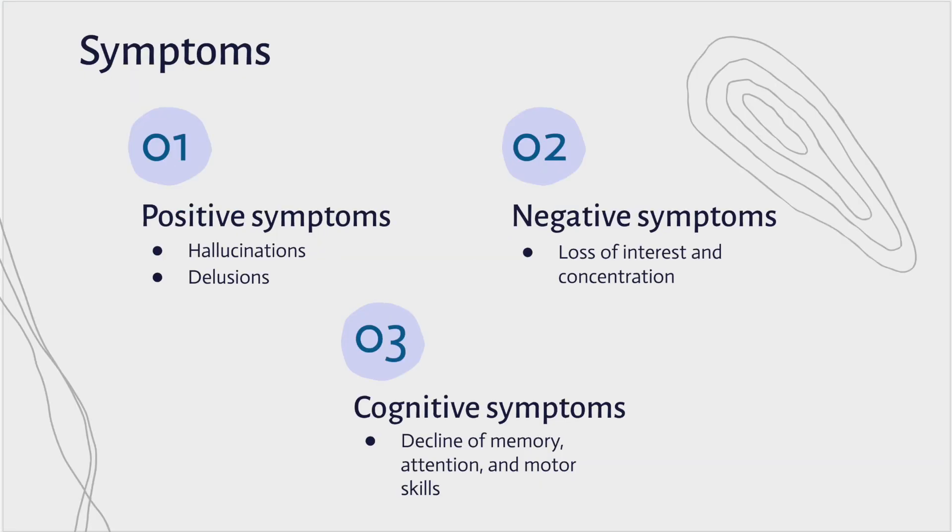Schizophrenia symptoms are often misunderstood with dissociative identity disorder or bipolar disorder, but its symptoms can often include hallucinations, delusions in which a person may have irrational or false beliefs, difficulty in expressing emotions, and concentration problems.